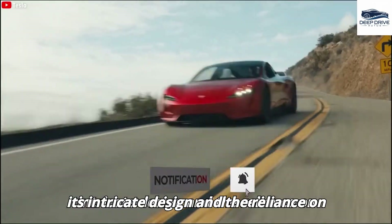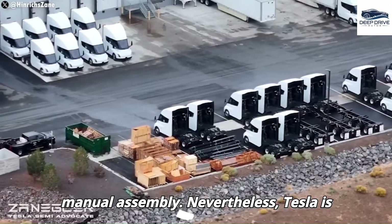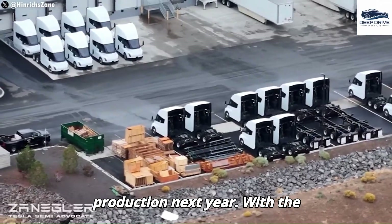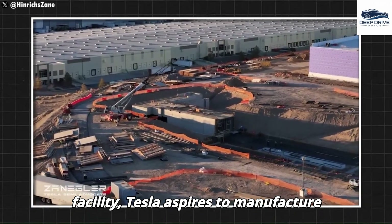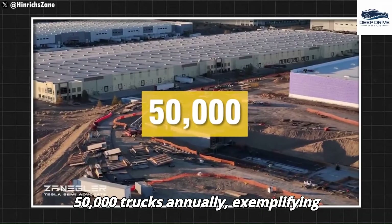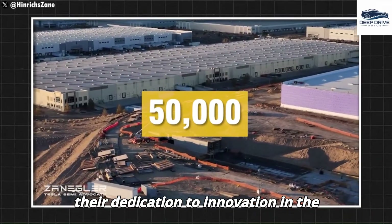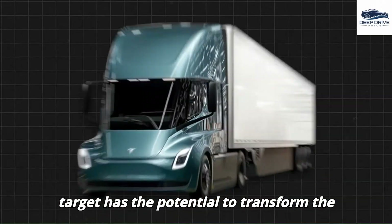Producing the Tesla Semi poses significant challenges due to its intricate design and the reliance on manual assembly. Nevertheless, Tesla is determined to significantly increase production, and with the establishment of a dedicated Giga Semi facility, Tesla aspires to manufacture 50,000 trucks annually — exemplifying their dedication to innovation in the electric trucking sector.